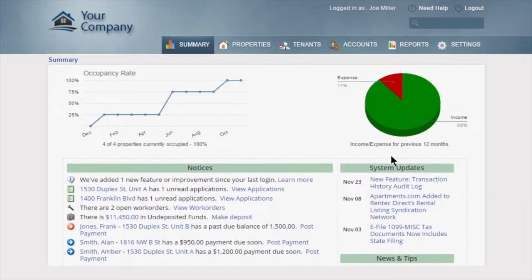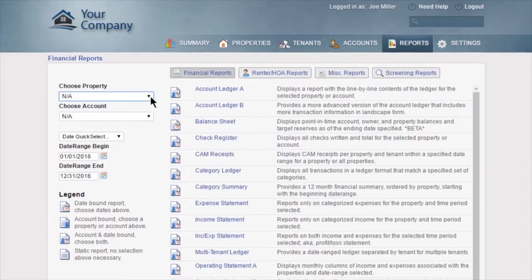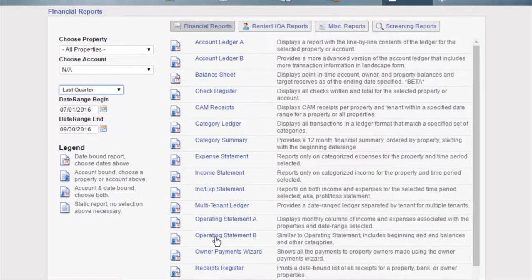RentTech Direct provides you with an easy-to-use, yet robust platform for managing your properties, complete with its built-in reporting and accounting system that can be customized to fit your business.